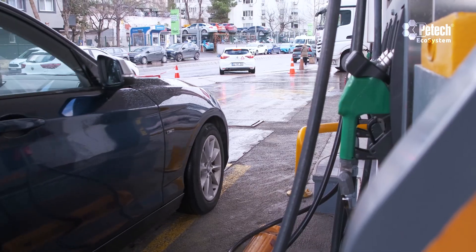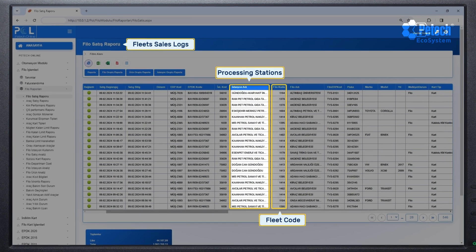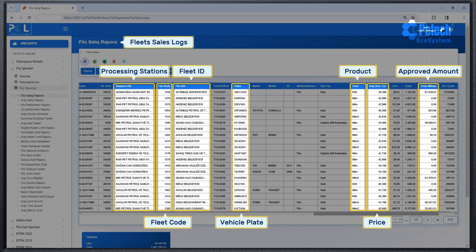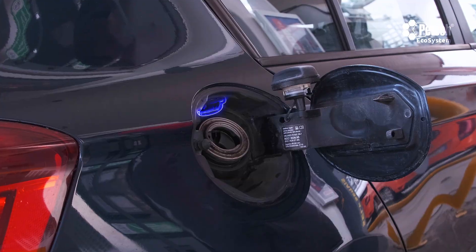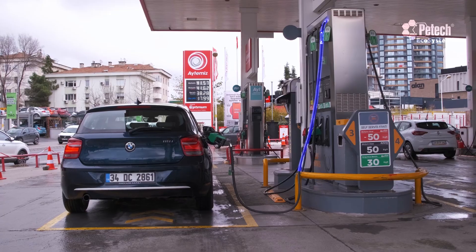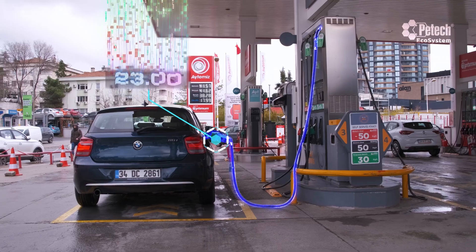The vehicle identification system is a module under pump automation, controlling the fuel refuelings of fleet customers and allowing the implementation of special limit and restriction programs. It operates with readers placed on nozzles and chips in vehicle tanks. When the chip is attached to the vehicle's nozzle, it checks customer information and dispenses fuel. The vehicle identification system guarantees refueling to the designated vehicle.